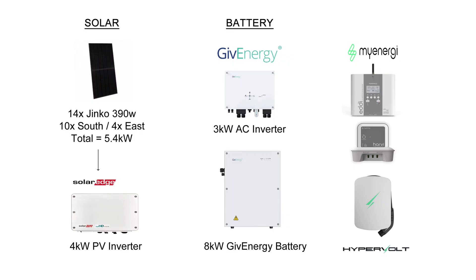Before we get into the stats, let's just remind ourselves of my solar panel system. So 14 Jinko 390 watt panels totaling 5.4 kilowatts, 10 on the south and 4 on the east, and a SolarEdge 4 kilowatt inverter. On the battery side, we've got the 3 kilowatt AC inverter and the 8 kilowatt Gen 1 Give Energy battery.